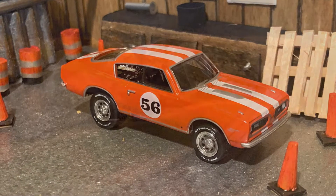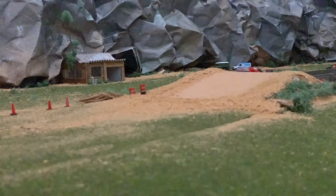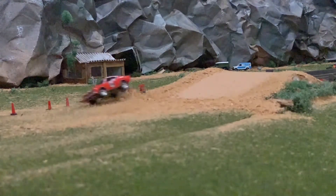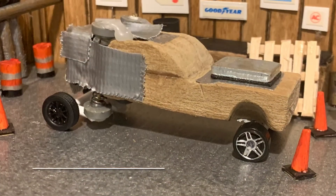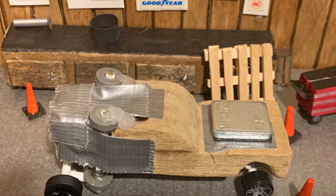Let's see what she can do on the track. Nice air! Our final car of the day will be a custom wood concept car, weighing in at 45 grams.